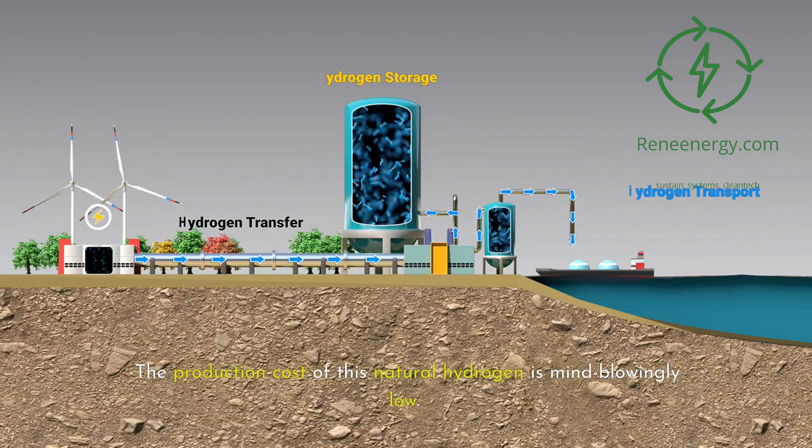The impact on Borukbugu itself has been transformative. Before the hydrogen project, the village had limited access to electricity. Now they have a reliable power source that's clean and sustainable. This has improved everything from education — with students able to study after dark — to healthcare, with clinics able to refrigerate medicines and use electric medical equipment. The project has put Borukbugu on the map, attracting researchers, investors, and clean energy enthusiasts from around the world. It's created new job opportunities and has the potential to stimulate economic growth in the region.